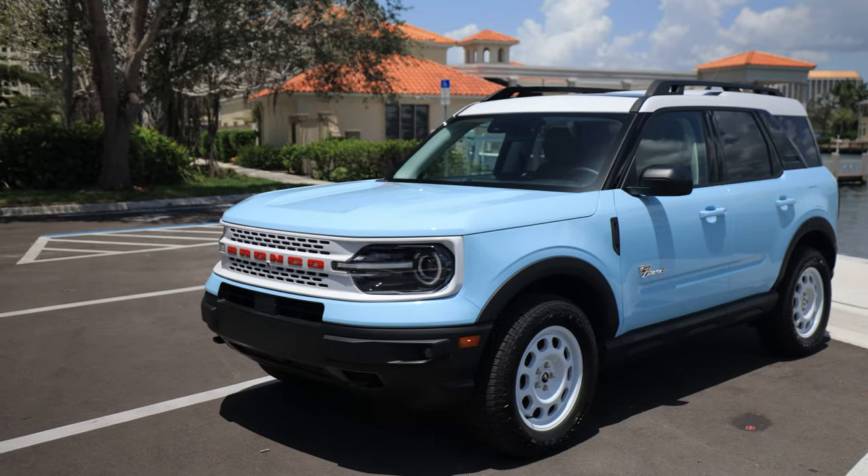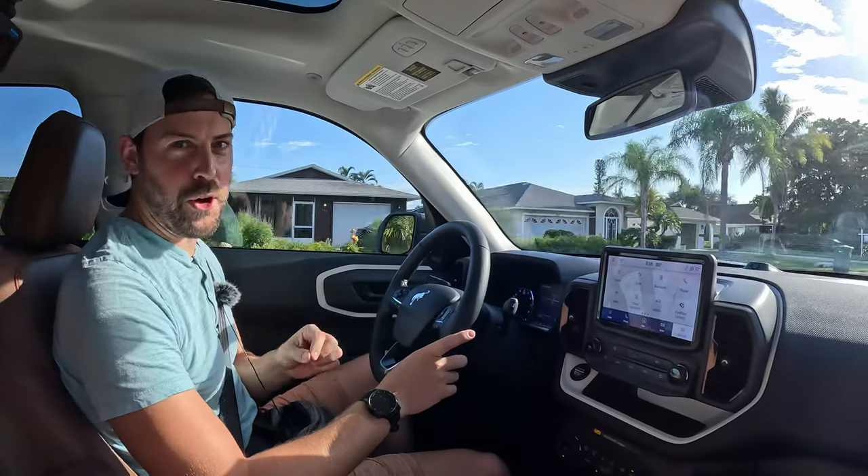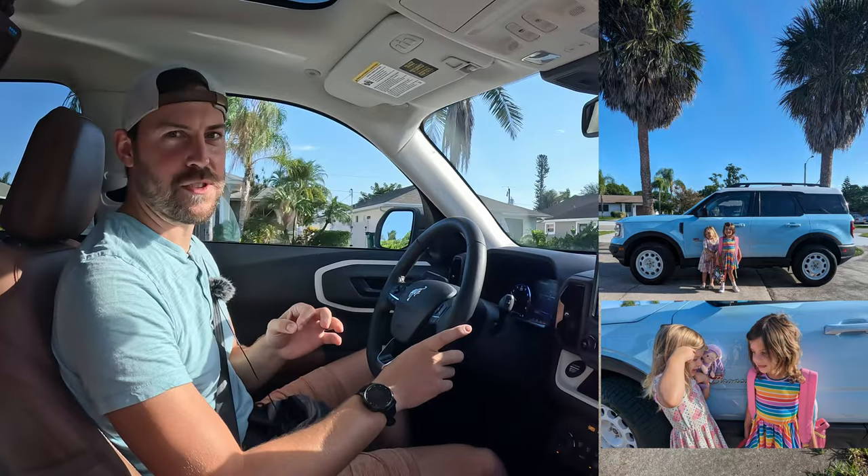It's a big day in the Bronco Sport. As we're reviewing this vehicle, we're taking our four-year-old to her very first day of school. Let's go.